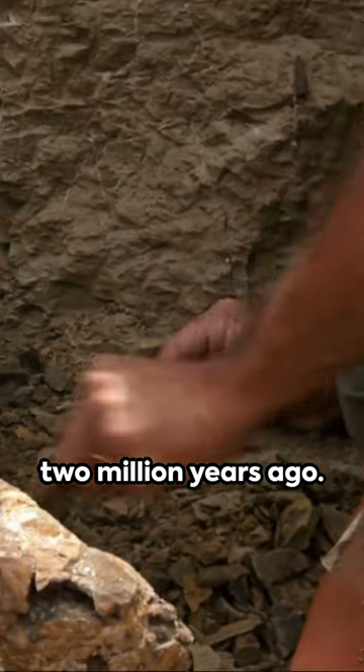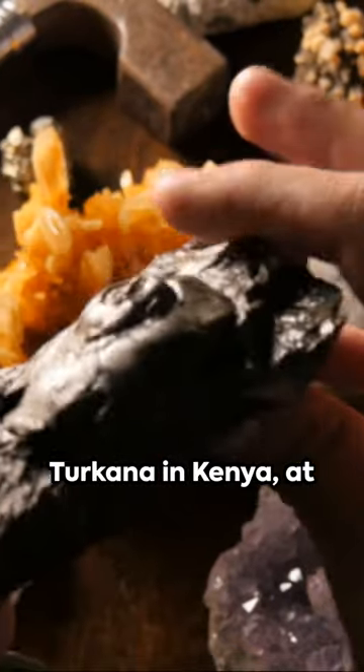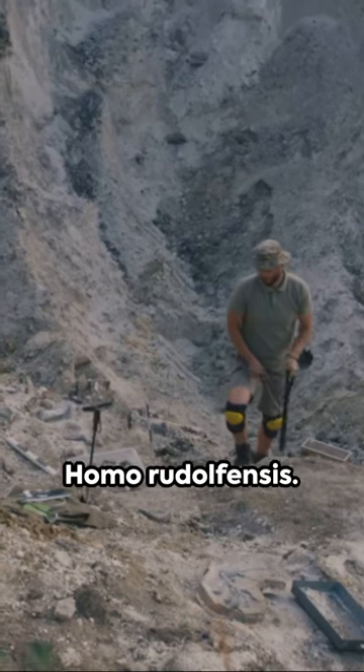Imagine stepping back in time nearly 2 million years ago. You're in East Africa near the shimmering Lake Turkana in Kenya, at sites like Kubi Fora. Here, you'd meet a fascinating creature: Homo rudolfensis.